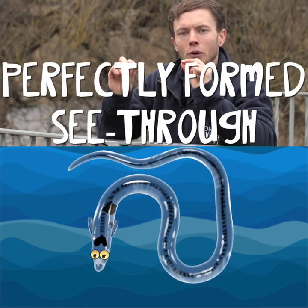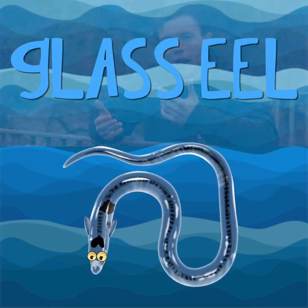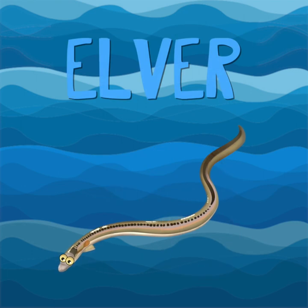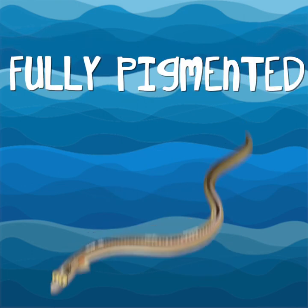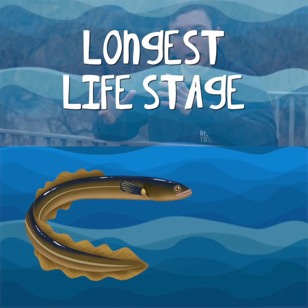It then becomes a perfectly formed see-through eel known as a glass eel. The next stage is an elver, which is pretty much the exact same size but is just fully pigmented. The next stage is the yellow eel, which is the longest life stage of the eel.